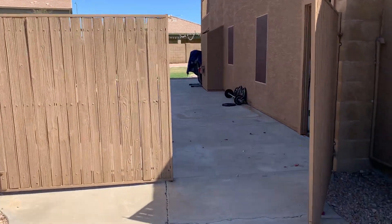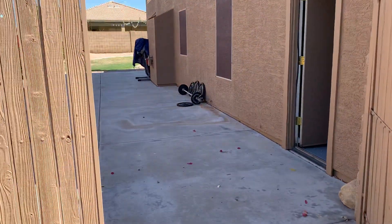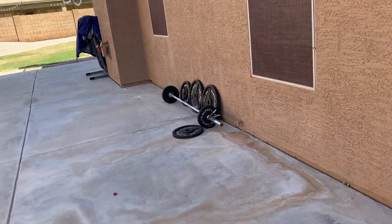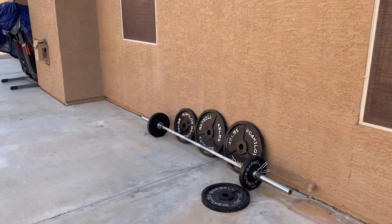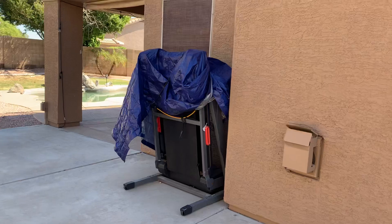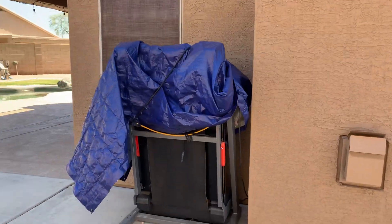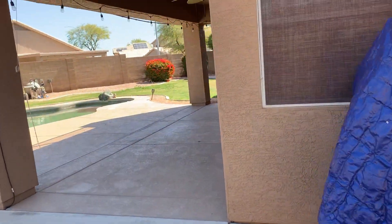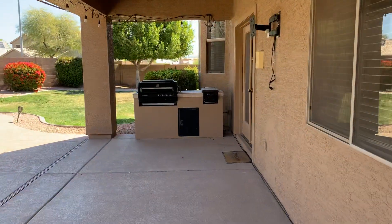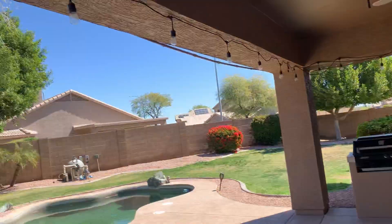The weights have been left for the new owners if they choose to have them, as well as a treadmill that has been left if you choose to have it. Starting here is the back patio.